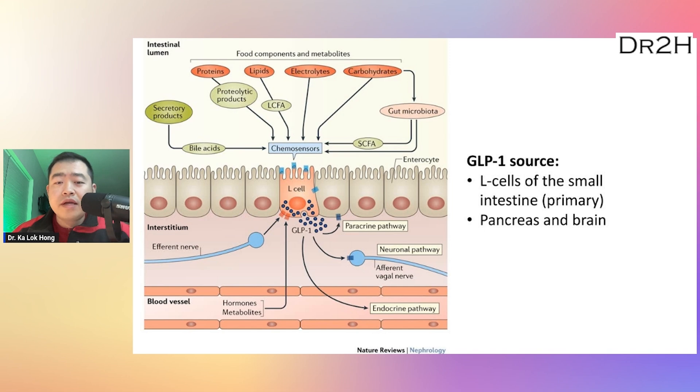The drug works by acting as something called a GLP-1 analog. GLP-1 is primarily secreted from the L-cells of the small intestine. When food enters the small intestine, the L-cells are stimulated and release GLP-1 into the bloodstream. It has also been found to be produced in other tissues such as the pancreas and the brain, but the L-cells of the small intestine are the primary source.